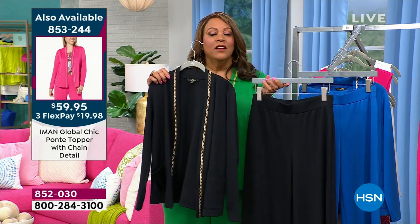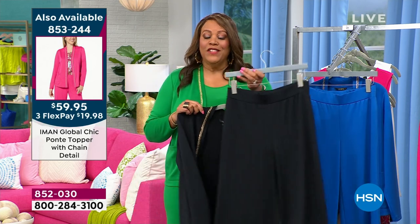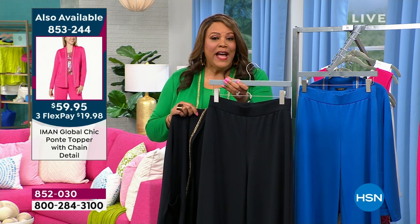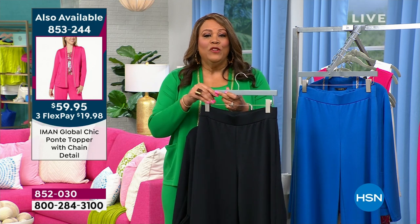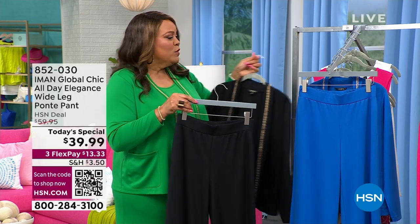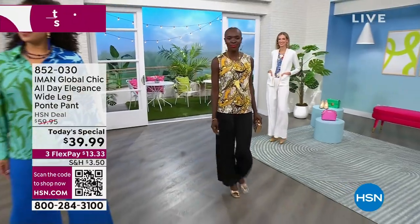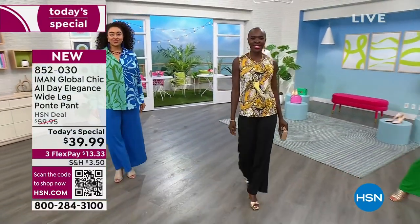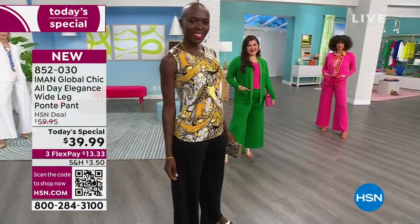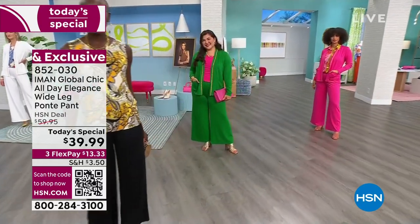When you put it together it's $19 and some change to get home this jacket. It's like you have a suited look but they're really separate, so you can wear this jacket with jeans and this pant with everything — a tank top, turtleneck, button-down, or denim jacket. I got so much wear out of the black. You've got to get the black and then get the color. This is backed by popular demand.